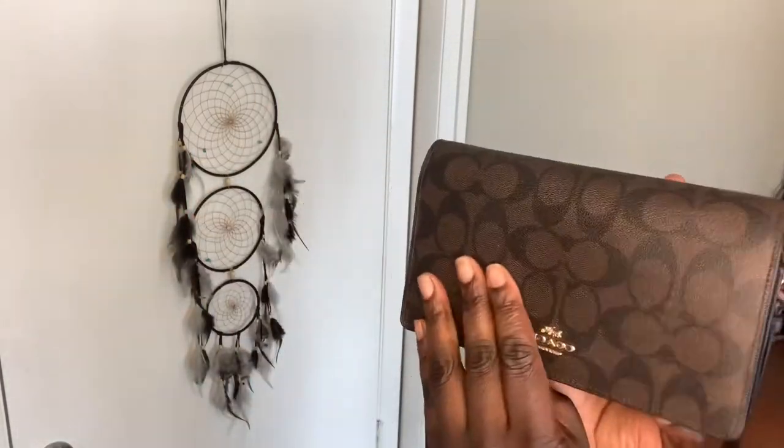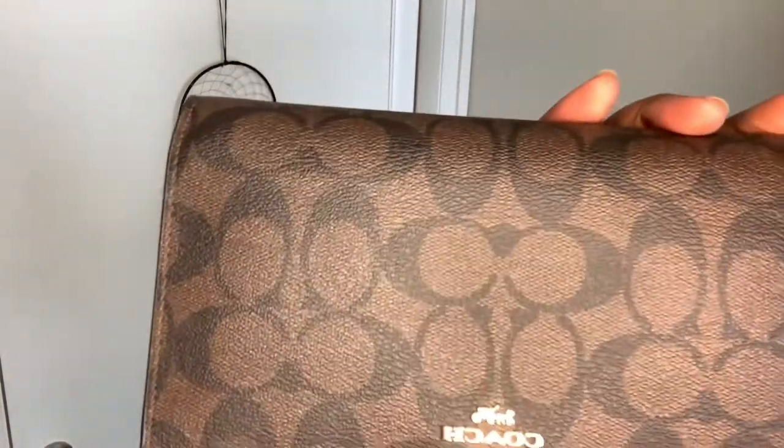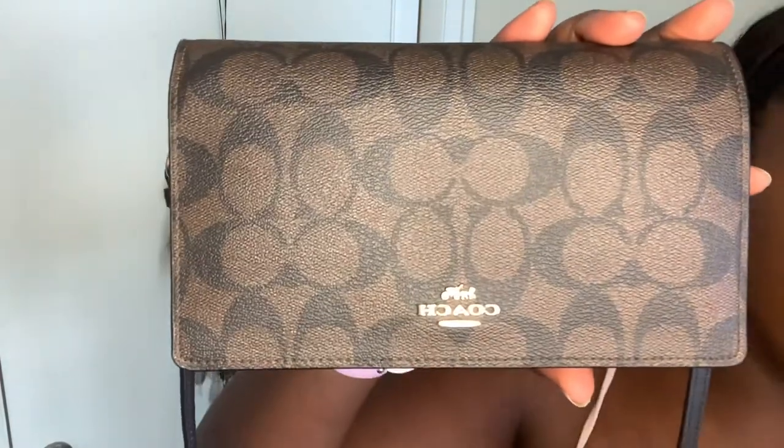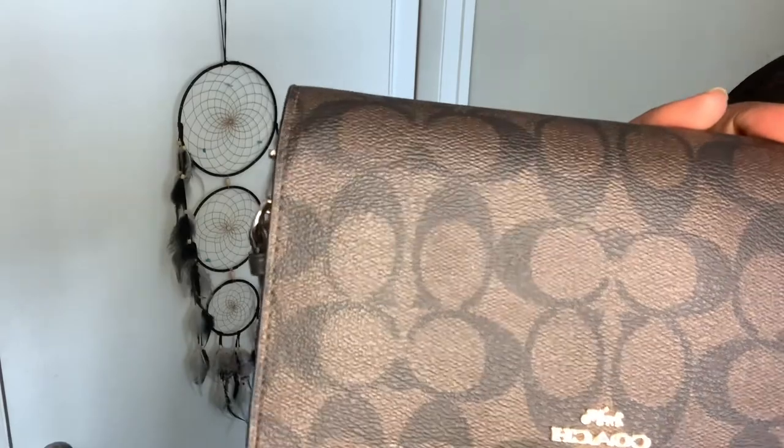I used to think black and brown didn't go together until I became a real adult, and now I'm looking at this and thinking these colors go very, very smoothly together.